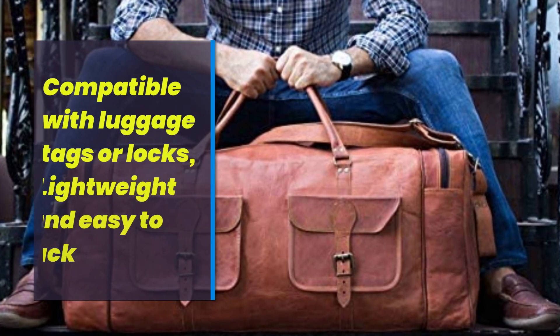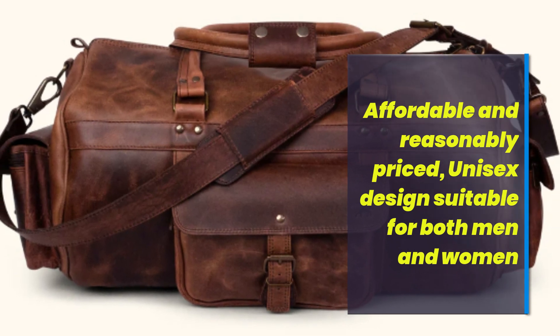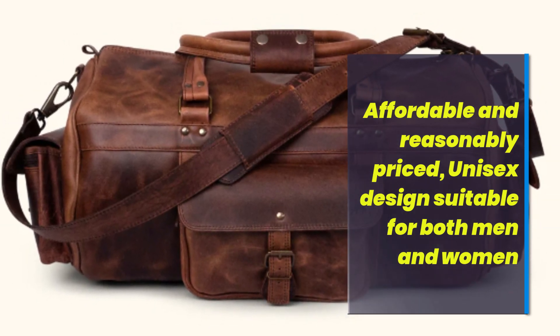Compatible with luggage tags or locks, lightweight and easy to pack. Affordable and reasonably priced, with a unisex design suitable for both men and women.